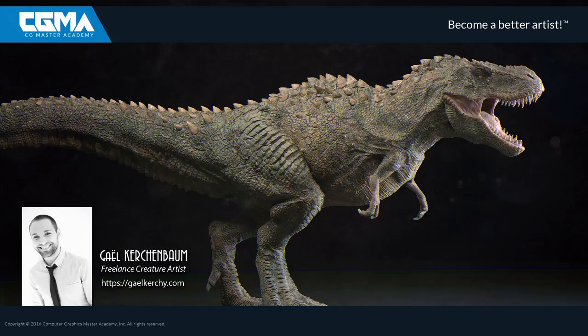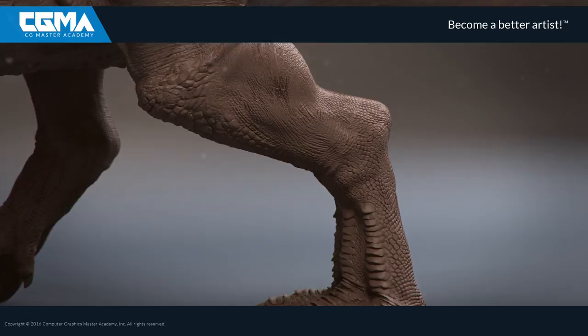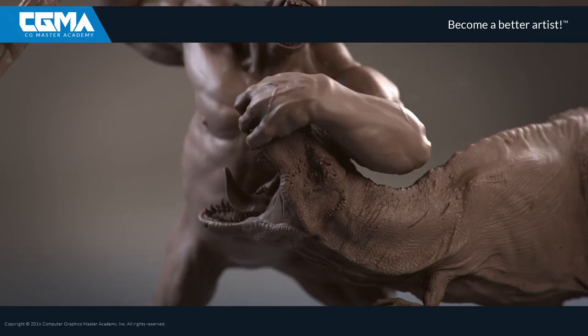Hi everyone, I am Gael Kirshenbaum, a freelance creature artist. Many creatures like Godzilla and King Kong brought me to the world of VFX.